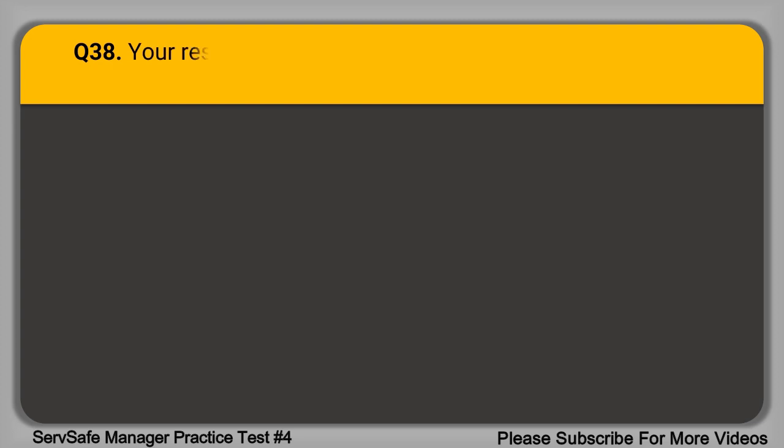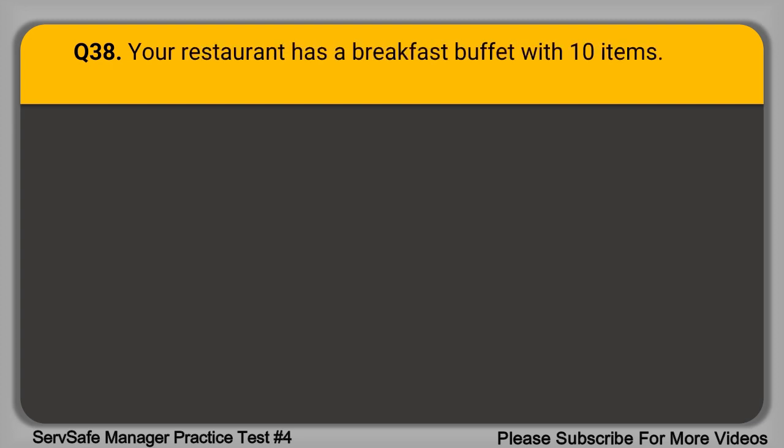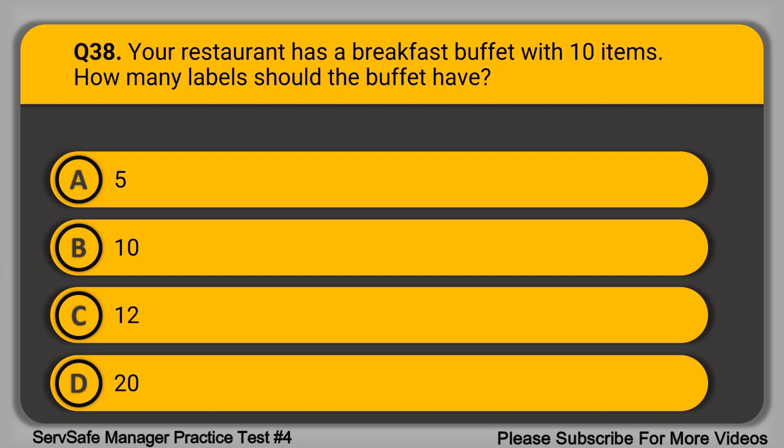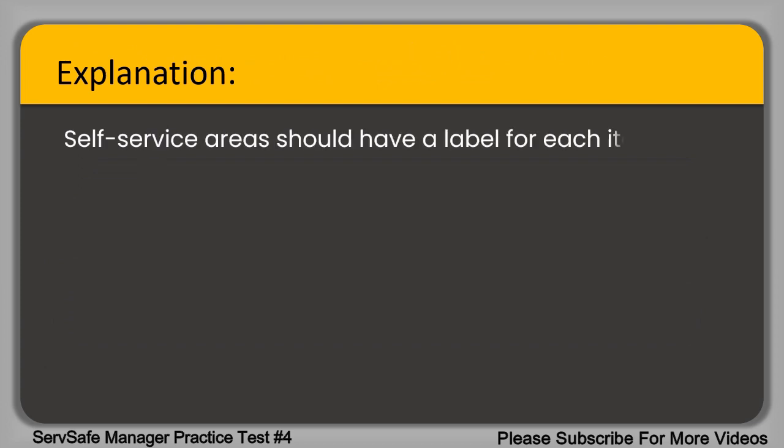Question 38. Your restaurant has a breakfast buffet with 10 items. How many labels should the buffet have? A. 5. B. 10. C. 12. D. 20. The correct answer is option B, 10. Self-service areas should have a label for each item on the buffet.